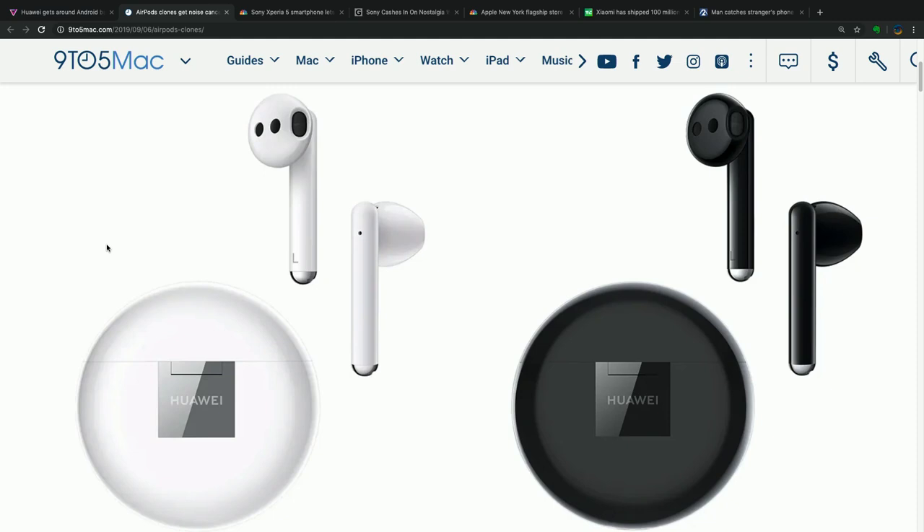One more thing: you can order these from Huawei in either black or white — that's another thing Apple doesn't let you do yet. There they are, the new FreeBuds from Huawei, aiming squarely at your AirPods.